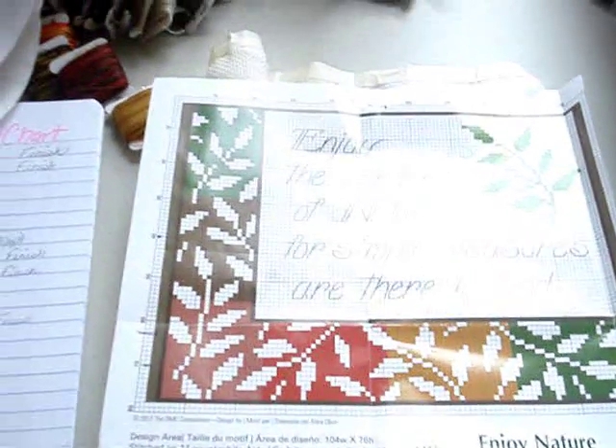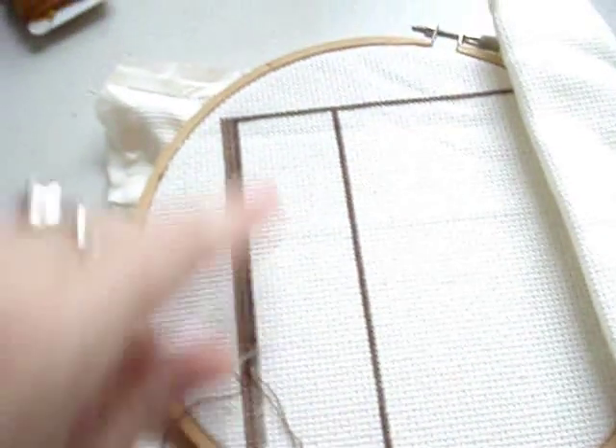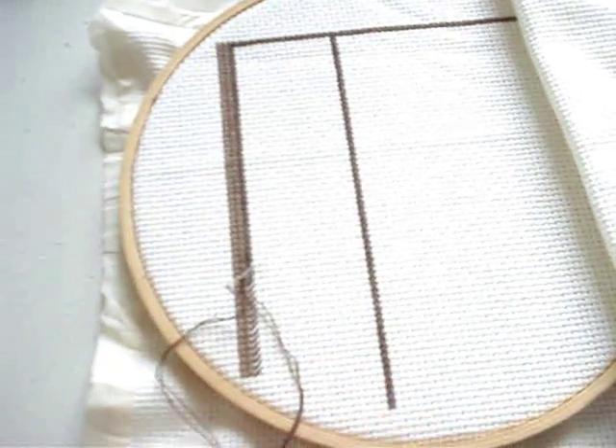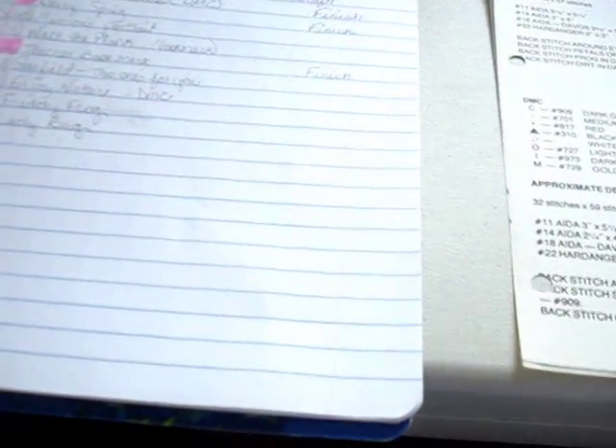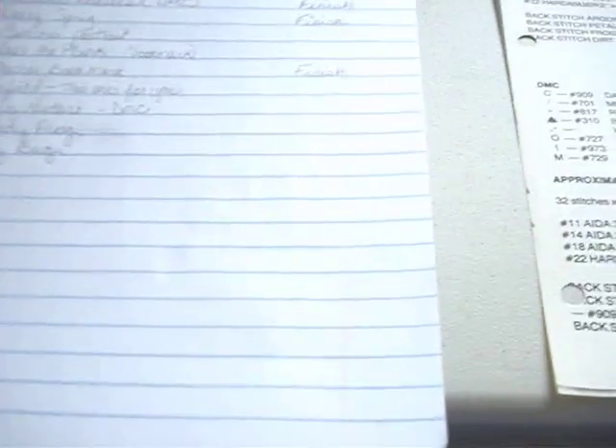On the 14th I started a free DMC chart called 'Enjoy Nature.' You can't tell what it is yet, but I got the top part of the border started. And today I'm going to start Freddie the Frog. These are a couple of old patterns from 1977 that were in a book my step-mom gave me - they're so cute, just paper copies.